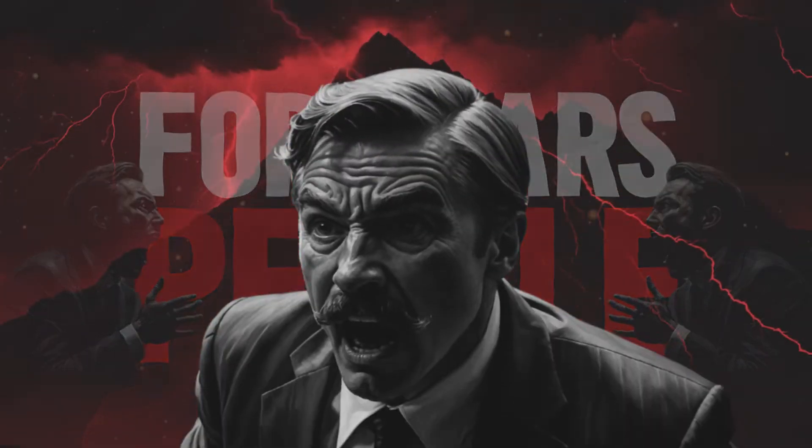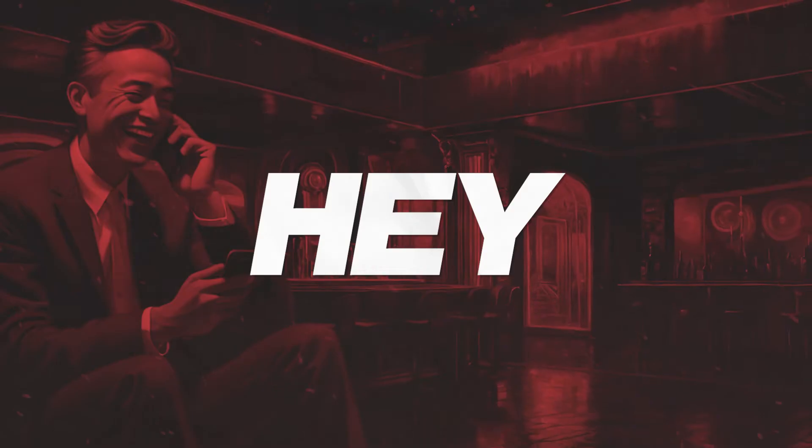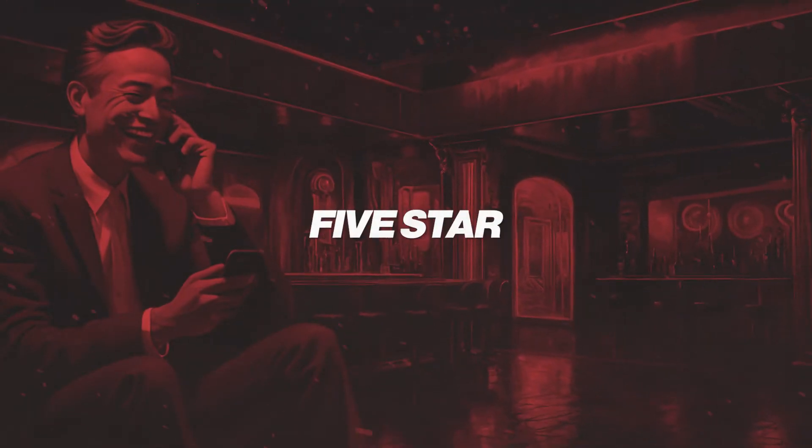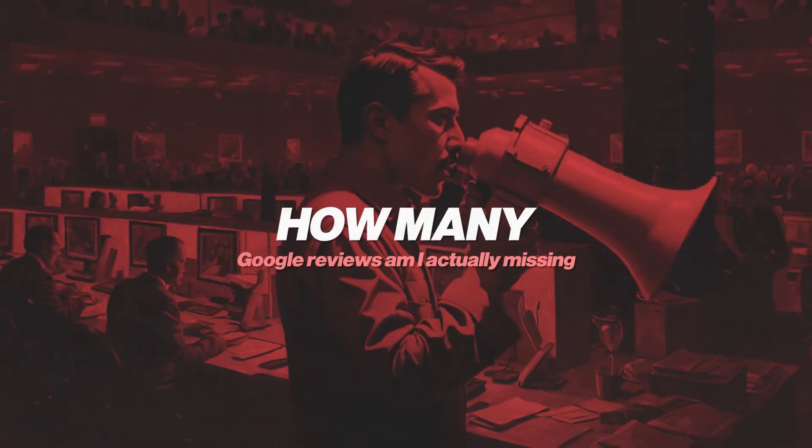For years, people have been complaining about Google reviews missing. You do a great job and somebody sends you a screenshot and says, hey, I just left you an incredible five-star review, yet it doesn't show on your Google business profile. And then you start to wonder how many Google reviews am I actually missing?